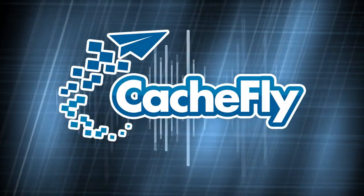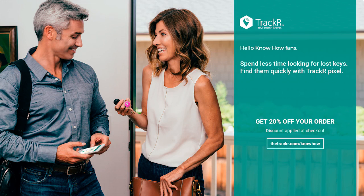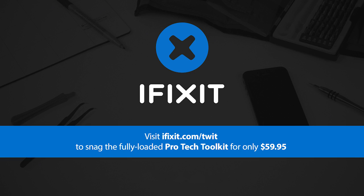Bandwidth for Know-How is brought to you by CashFly. This episode of Know-How is brought to you by Tracker, a coin-sized tracking device that pairs with your smartphone and keeps you from losing your most valued possessions. Visit thetracker.com/know-how and save 20% off any order, and by iFixit, the free online repair manual for everything. Head over to ifixit.com/twit to snag the fully loaded Pro Tech Toolkit for only $59.95.